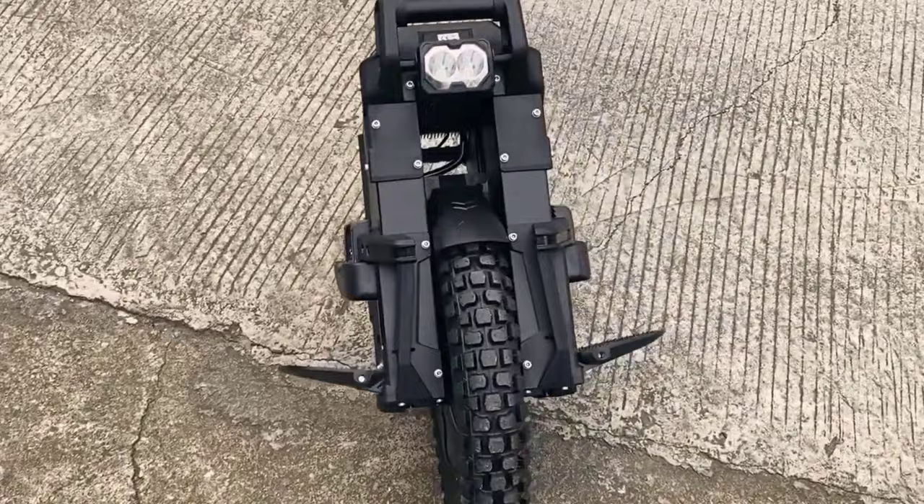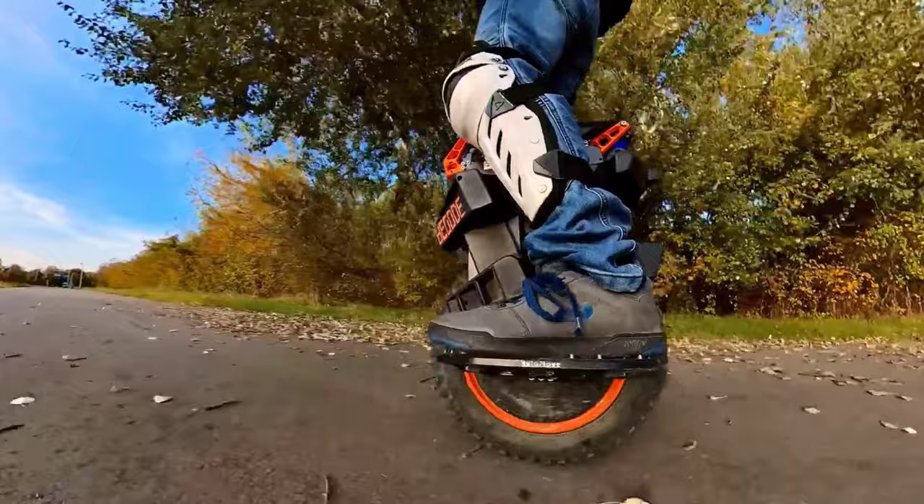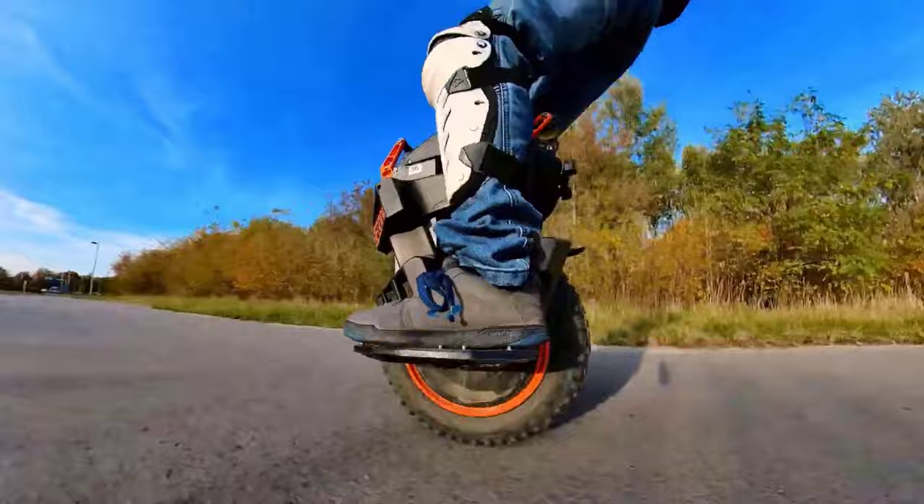Whether you're a seasoned unicyclist or a curious beginner, join us on this exhilarating journey through the best electric unicycles of 2024. Subscribe, hit that notification bell, and let's roll into the future one wheel at a time.